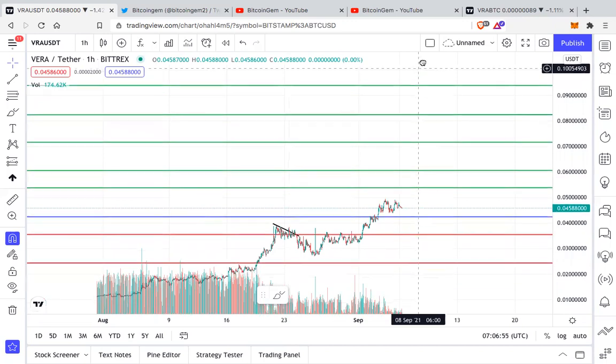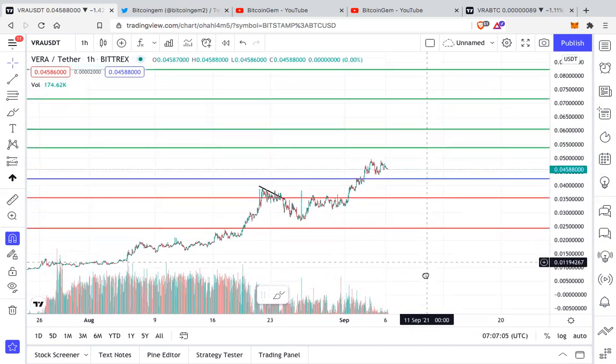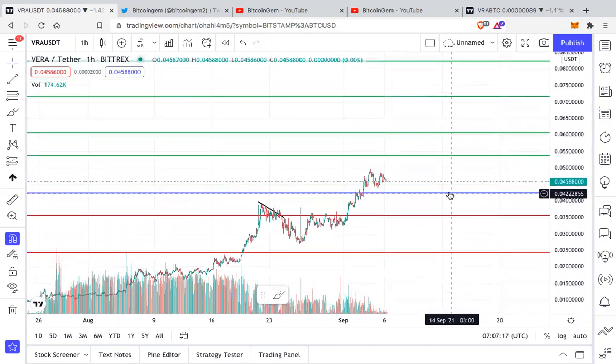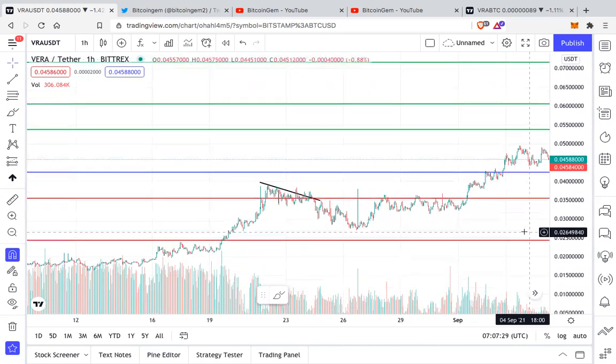Currently we are looking at VRA/USDT one-hour chart on the Bittrex exchange. What I can very clearly see — and I had also tweeted this — is that VRA is currently chilling above support. The immediate support for VRA right now is at around 0.042. This is important support, and unless and until we are holding it, we are likely to go higher rather than lower.